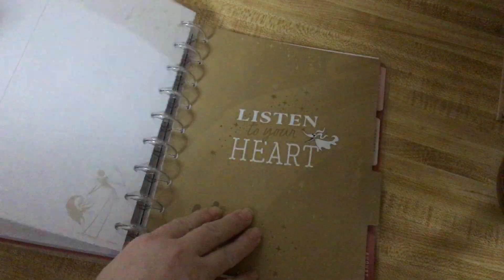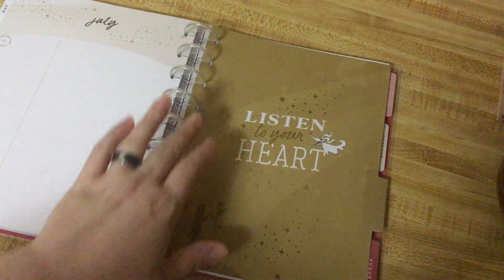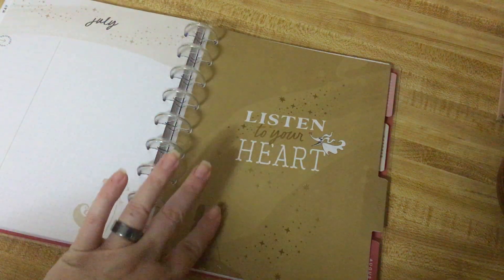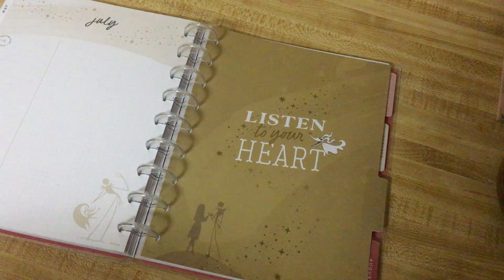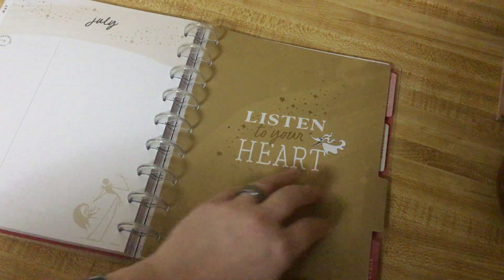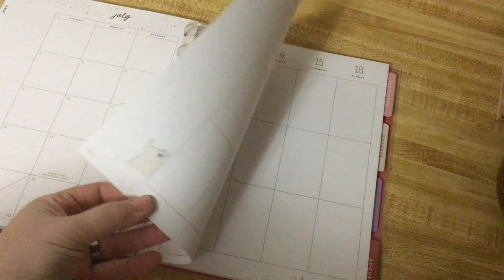We have July, which is that beige color again and it really comes into like this green — like a contour green and then more of an army green. And it says, 'Listen to your heart.' It's very beautiful. The character for this month is Boogie Boogie again.